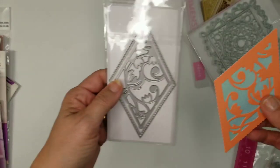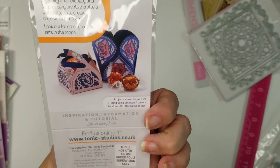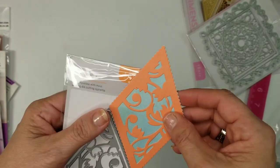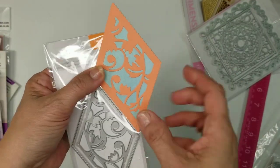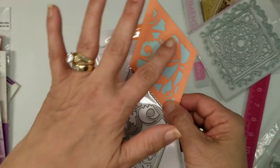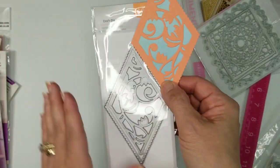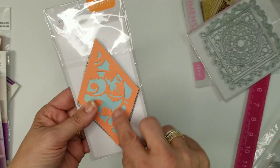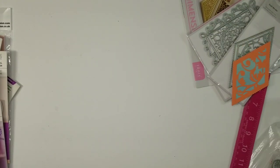The next one is a simple but pretty die called the Blushing Blossom Diamond Patchwork Die Set. If you did a couple of these on the front of a card and trimmed it, it would look really pretty. I just grabbed some scrap paper — real simple, very pretty design.